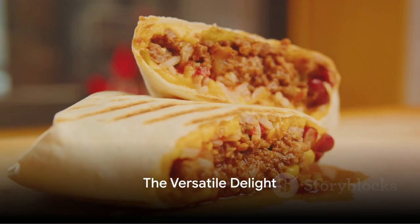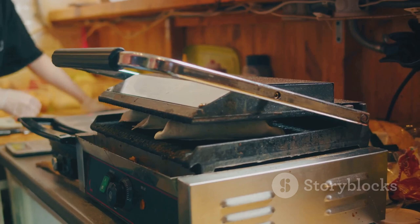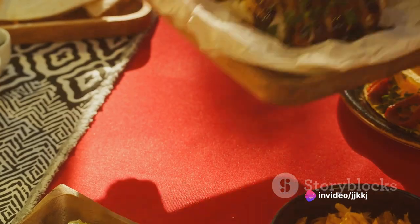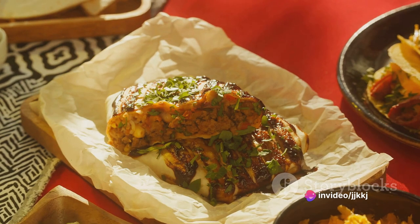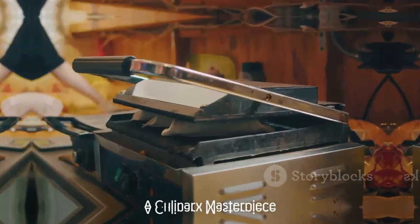But remember, the beauty of a burrito lies in its versatility. The ingredients mentioned are just the classics — you're free to experiment and add your favorites. Want to add corn or bell peppers? Go ahead. Prefer quinoa over rice? Why not? The burrito world is your oyster.